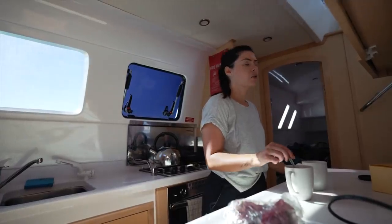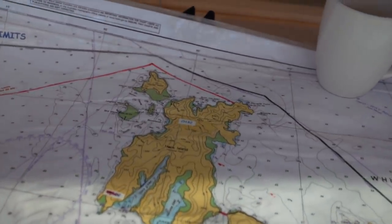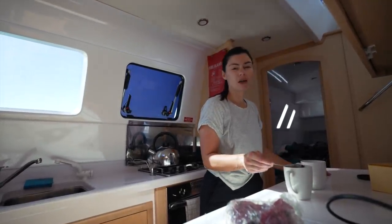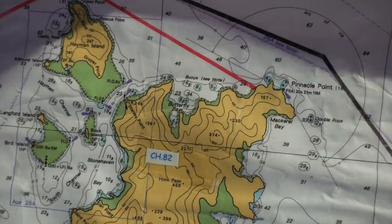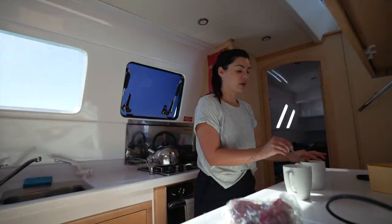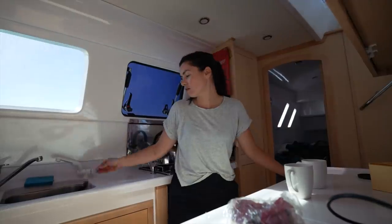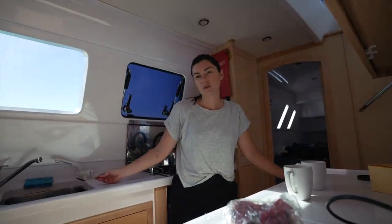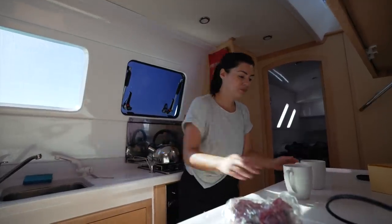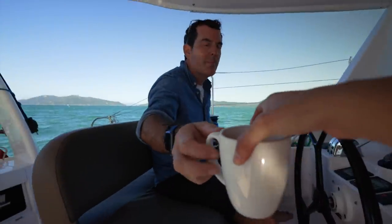So today we are going to the northern part of Hook Island in the Whitsundays. I'm not quite sure where we're going to end up — there are a couple of really beautiful bays. Butterfly Bay is the most popular and we've not been there yet. There's also another bay called Luncheon Bay, which we might check out. It really just depends on how busy it is when we get there and what we feel like doing. We're still a couple of hours away, so there's nothing better than having a nice cup of tea while sailing.